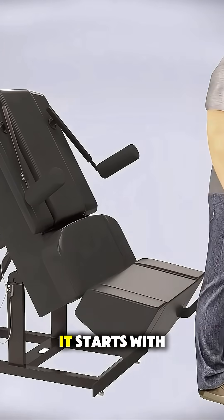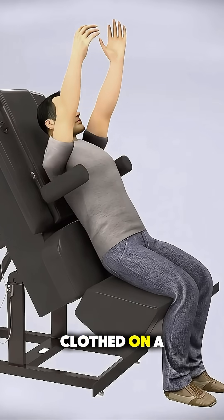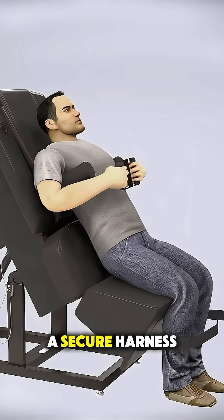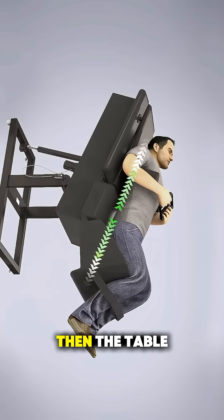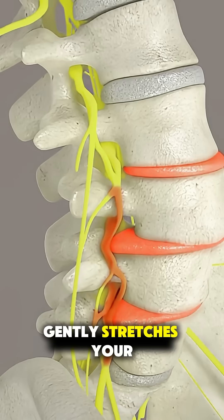or spinal stenosis. It starts with you lying fully clothed on a motorized traction table. A secure harness wraps around your hips while your upper body stays still. Then, the table gently stretches your spine in slow,